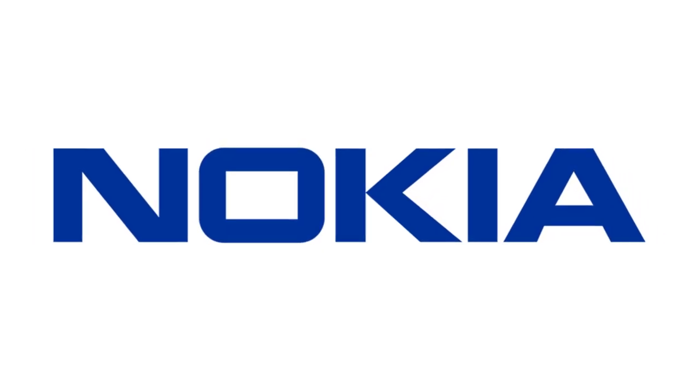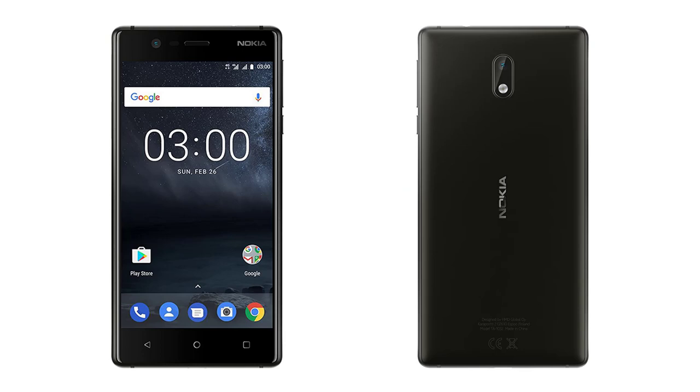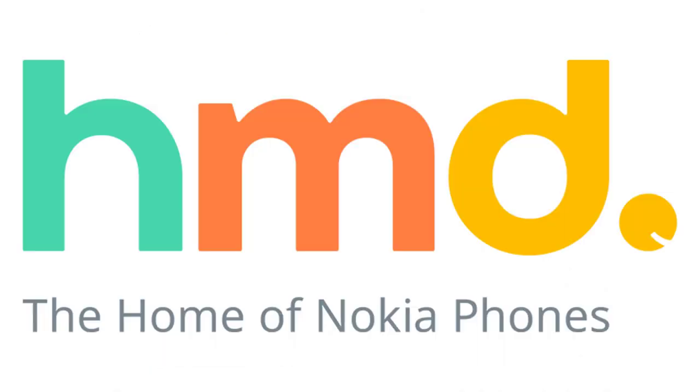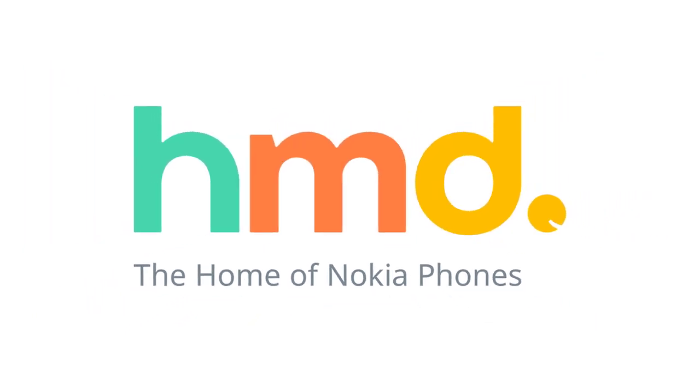Nokia, a company that almost went non-existent back in 2013, is now catching up with various Android giants since the last year, thanks to HMD Global, the company behind Nokia's comeback.